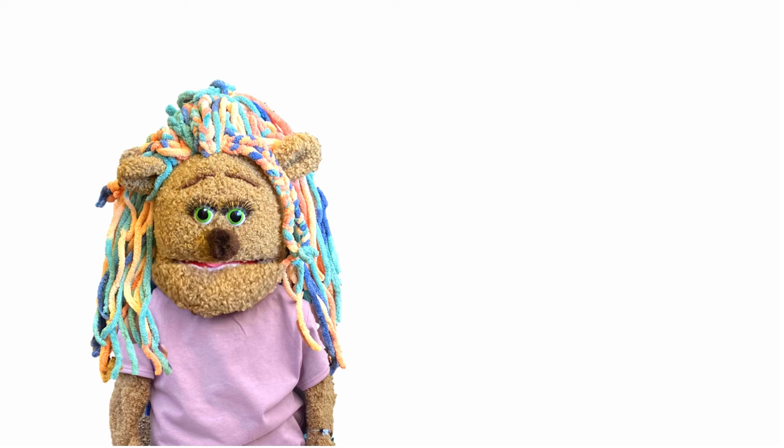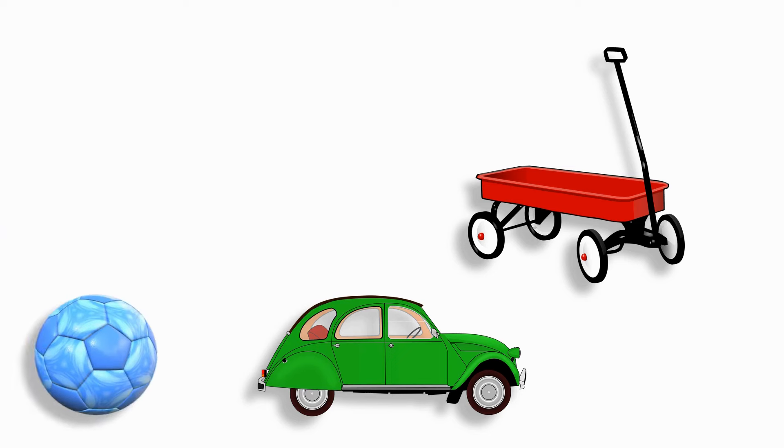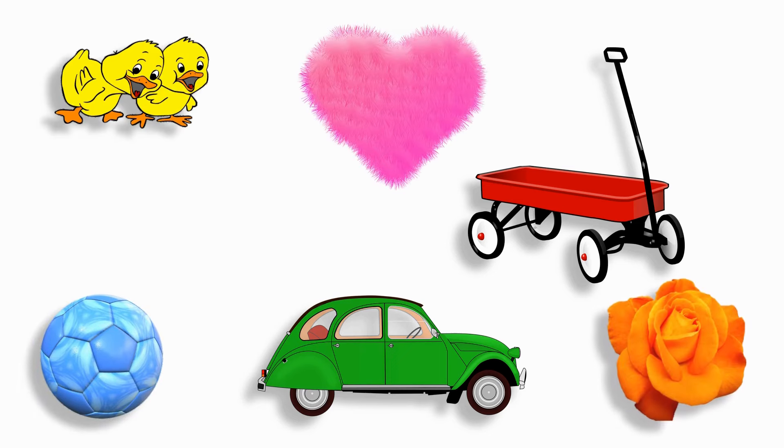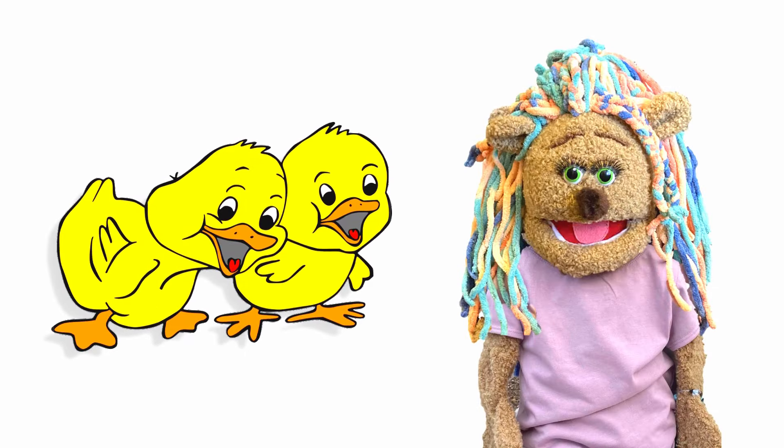I spy with my little eye something that is yellow! What is yellow? Let's look. Is something yellow? Do you see it? Yes! It's the yellow duckies!